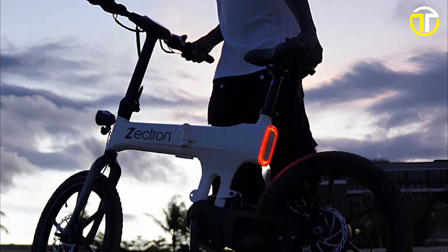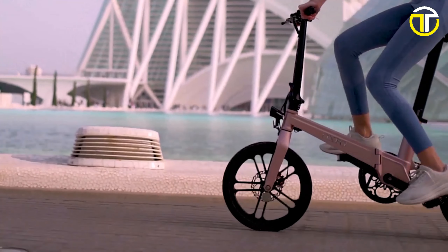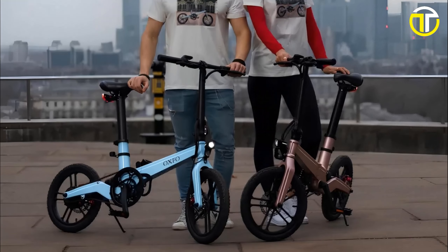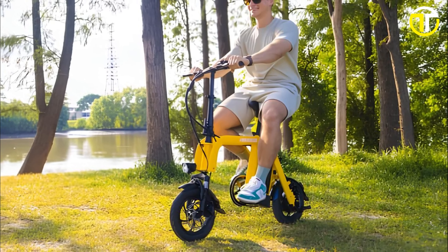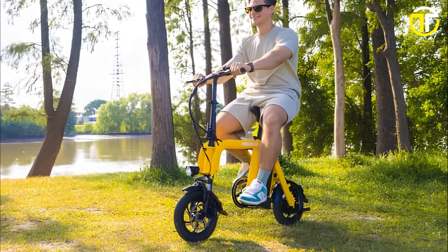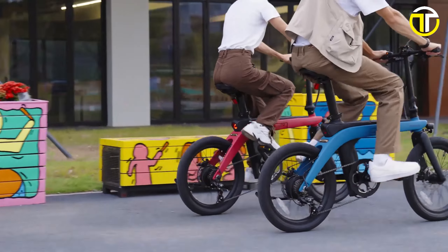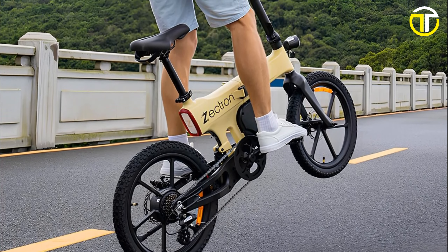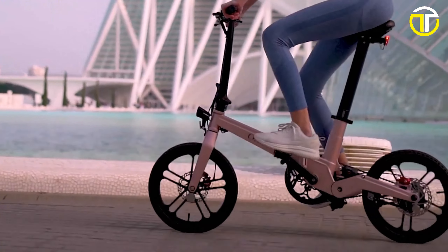As cities grow denser and the push for sustainable transit gains momentum, 2024 unveils a new breed of e-bikes that perfectly encapsulate the essence of small in size, mighty in power. These compact electric bikes are not just marvels of design but are also brimming with performance, ensuring riders don't compromise on speed or efficiency. Ideal for the urban jungle, their foldable frames and lightweight constructions make storage a breeze while packing a punch in terms of range and power.